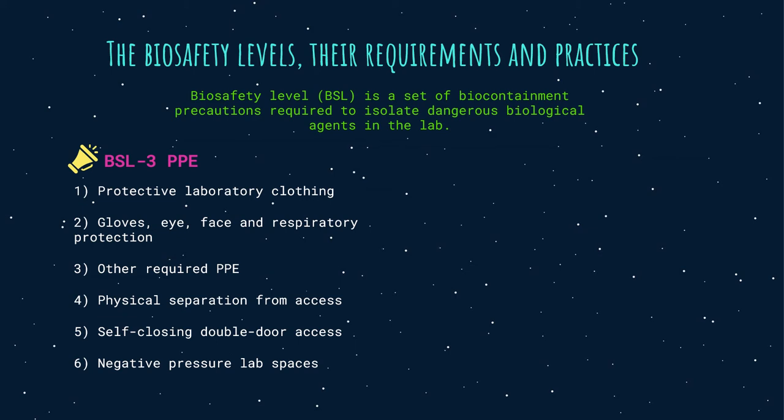BSL-3 PPE includes protective laboratory clothing such as scrubs, coats, gowns, or uniforms designated for lab use, gloves, and eye, face, and respiratory protection as needed. Physical separation from access corridors is required, with self-closing double-door access through an airlock or anteroom, non-recirculation of laboratory air, negative pressure lab spaces, and a sink near the lab access.